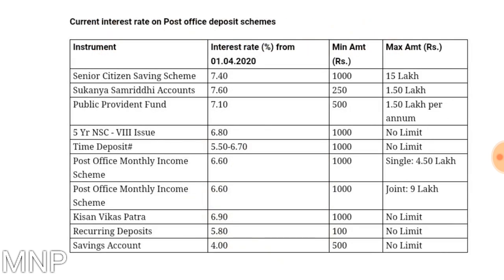The current interest rate on post office deposit schemes is as follows. For the Senior Citizen Saving Scheme, the rate of interest is 7.4%. The minimum amount needed to be invested is 1000 rupees and maximum amount is 15 lakh. A similar product is available in State Bank of India called SBI WeCare, and in LIC it is called Pradhan Mantri Vaya Vandana Yojana.